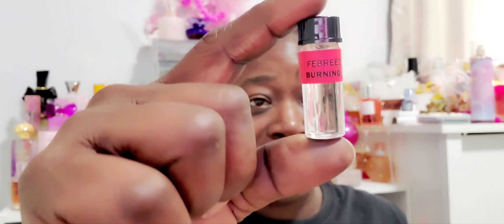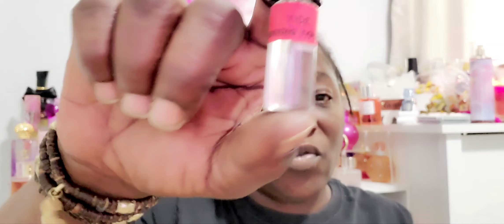I also picked up the Febreze Fresh — it smells just like Febreze. As much as I love candles and waxes, sometimes you want to do something different. I'm going to use these only in my bathrooms. Then there's the Tide — it actually smells like Tide, nice and fresh and clean!